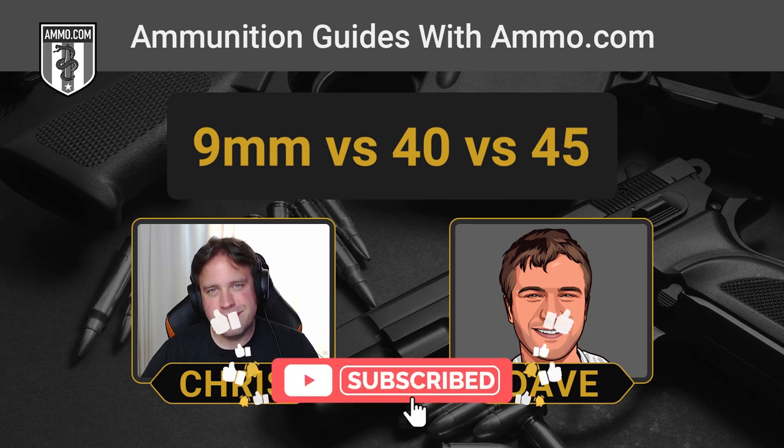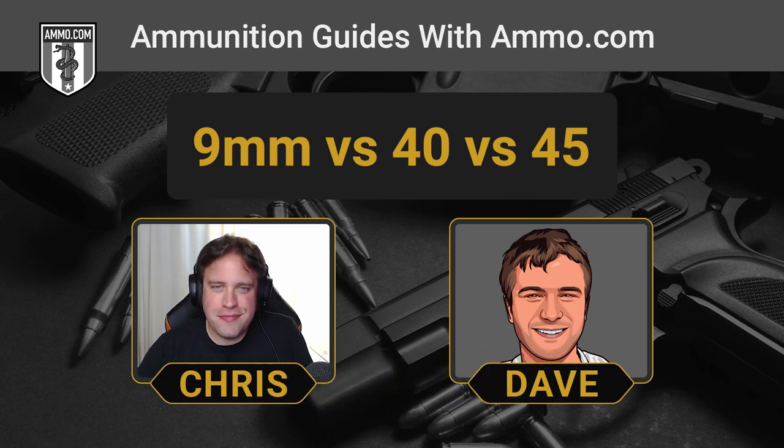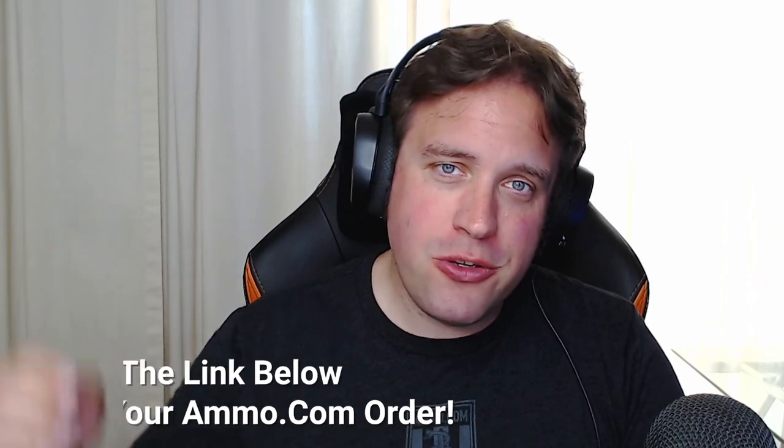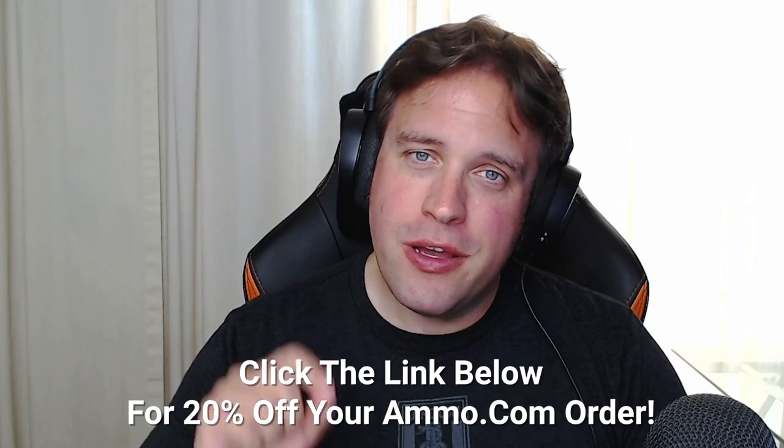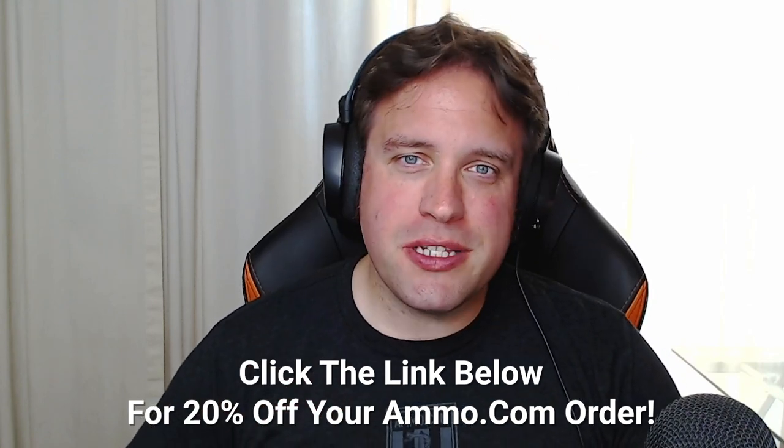Now Chris, we usually compare two cartridges to each other, but today we're comparing three, and it's already overrode my little rat-like brain. We are taking a different look at things today — instead of doing two, we're going to do three. We've done 9 and 40, and 9 and 45 before on the podcast, but I thought it might be interesting to do all three at once to give everybody the big picture. If you need any of these cartridges, click the link in the description or the pinned comment and get a little bit of money off your next purchase at ammo.com.